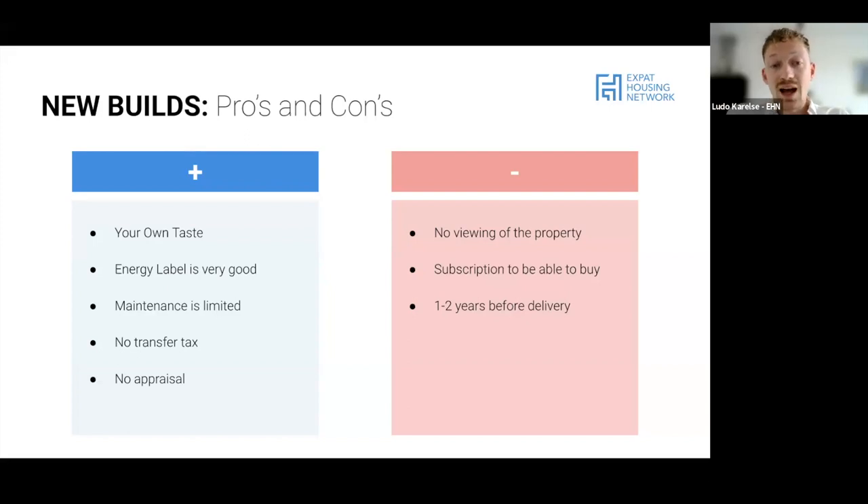There are a few complications because of this. The main one is that you have to start paying for your mortgage from the moment you buy the property, not from the moment you get the keys. So you'll have a period where you're paying rent or your current mortgage plus the mortgage of the pre-construction property you've just bought.